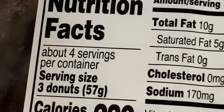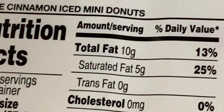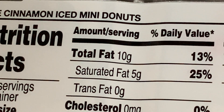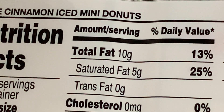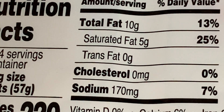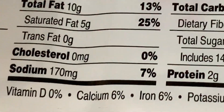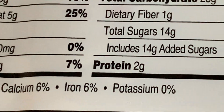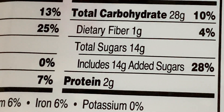Three donuts is 57 grams. Calories is 220. Total fat is 10 grams, that's 13%. Saturated fat is 5 grams, 25%. Cholesterol is zero, but sodium is 170 milligrams, that's 7%. No vitamins, just calcium 6%, potassium 0%, protein 2 grams.